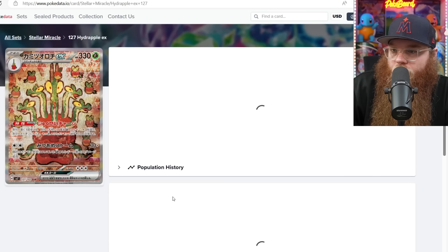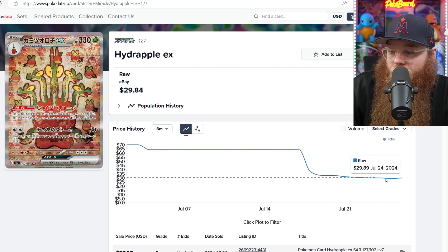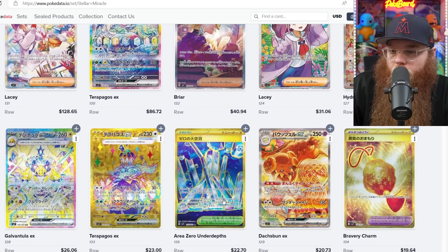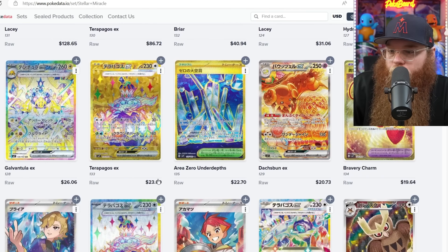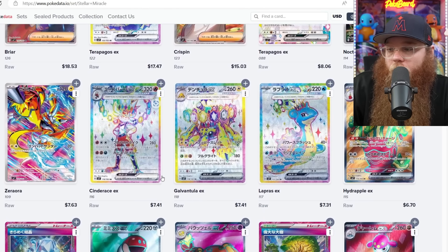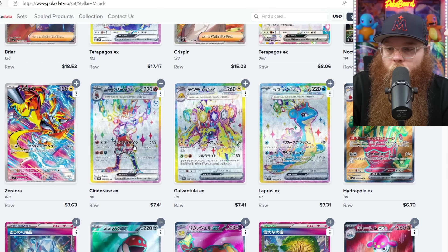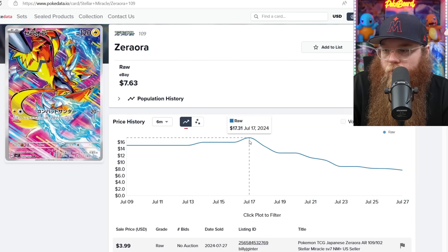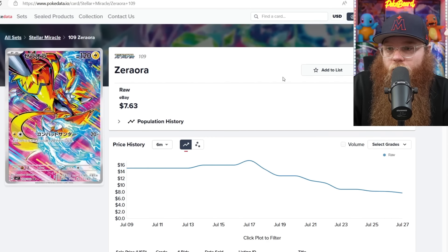Checking the Hydrapple EX — was $70, now $30. That's why you never buy right away. The Gold Terapagos card is $23. Otherwise there's really not a ton in the set. The Lapras and Cinderace do look very good with the crowns, especially with the Rainbow Borders — I think the Rainbow Borders are helping those cards out so much. The Zoroark is a pretty sweet card here around $8–$17. Not a ton of value in the Stellar Miracle set overall.